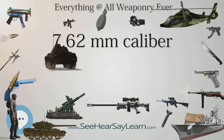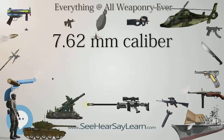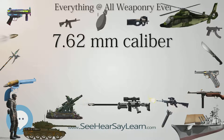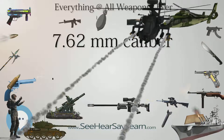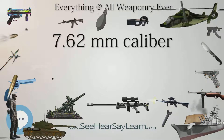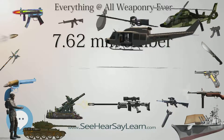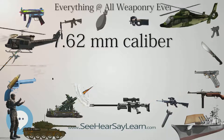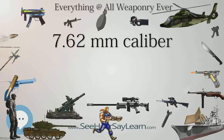7.62x40mm Wilson Tactical. 7.62x45mm VZ.52, made solely for the Czechoslovakian VZ.52 rifle, replaced by 7.62x39mm. 7.62x51mm NATO and its civilian variant .308 Winchester, sometimes described as .308 NATO by persons mixing English measurements used by some civilians with metric measurements used by NATO.